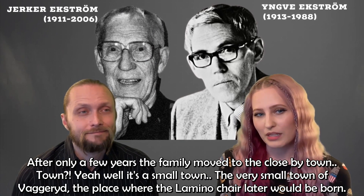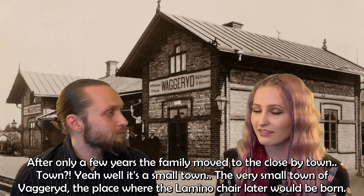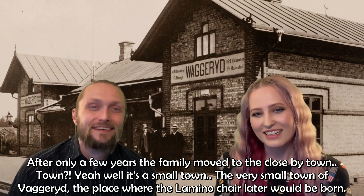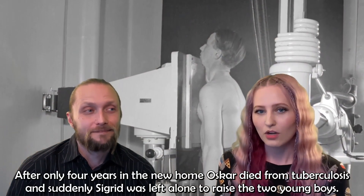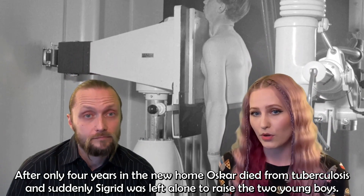After only a few years the family moved to the close-by small town of Vaggeryd — the place where the Lamino chair would later be born. After only four years in the new home, Oskar died from tuberculosis and suddenly Sigrid was left alone to raise the two young boys.